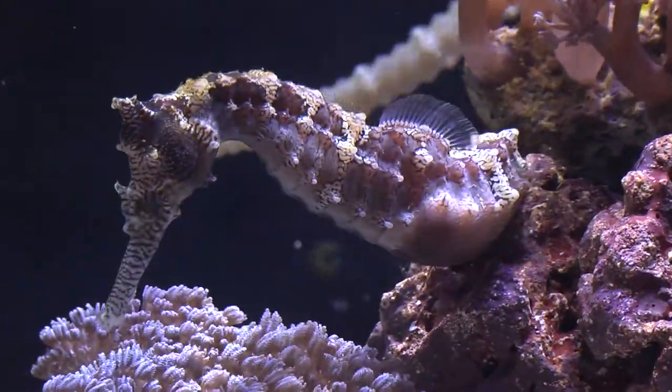Thanks for watching today's episode of Diver's Den Deep Dive, Hippocampus subelongatus. Until next time: feed, siphon, repeat.